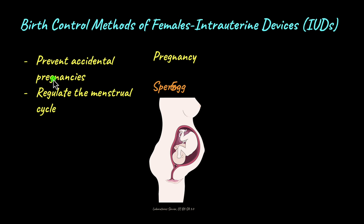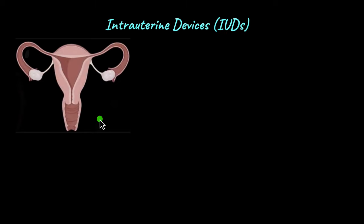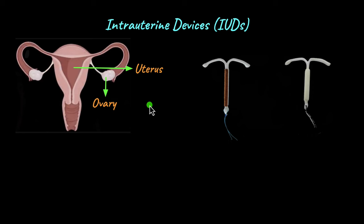IUDs prevent accidental pregnancies, and they are also suggested for women with irregular menstrual periods to help regulate their cycle. IUDs are inserted within the uterus — 'intra' means within, 'uterine' refers to the uterus. They have a T-shaped structure and come in two main types: a copper-releasing type and a hormone-releasing type.